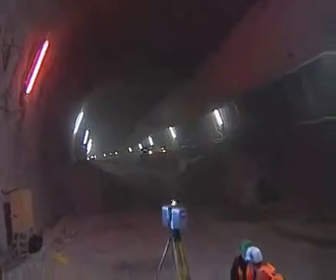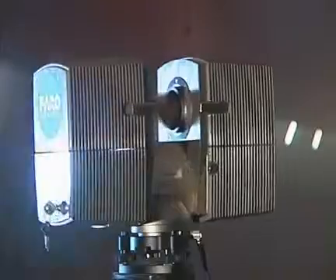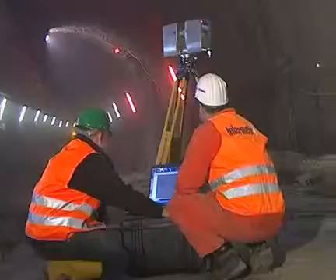In the construction of tunnels, each procedure needs to be measured. Any deviations to the structural drawings are recognized and stored in the 3D documentation. Distances or sizes in the point cloud can be read off easily with the Faro software.